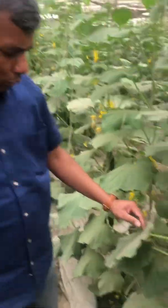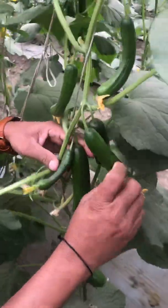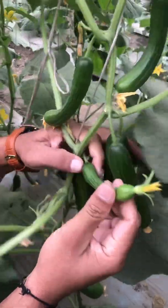Good morning viewers. I am going to show you the potassium deficiency in cucumber. Now you see there are a lot of fruits on the cucumber plant — you can see the crooked, bent fruits.